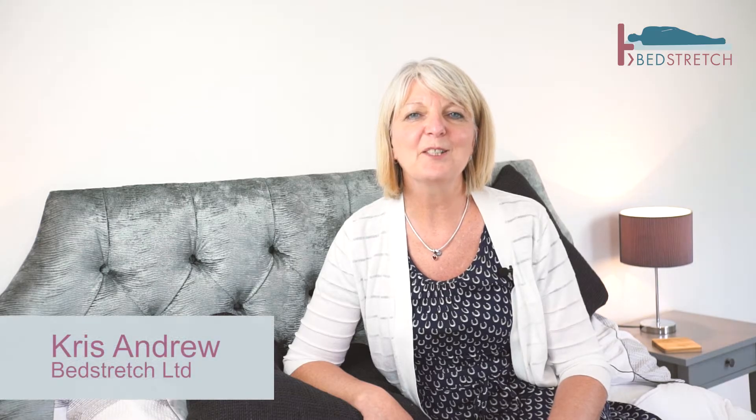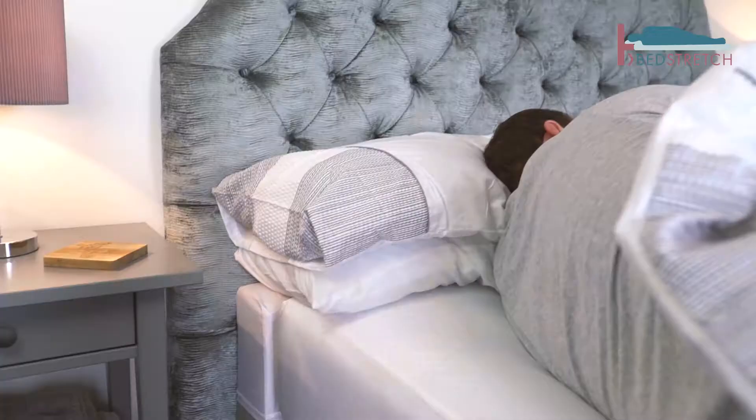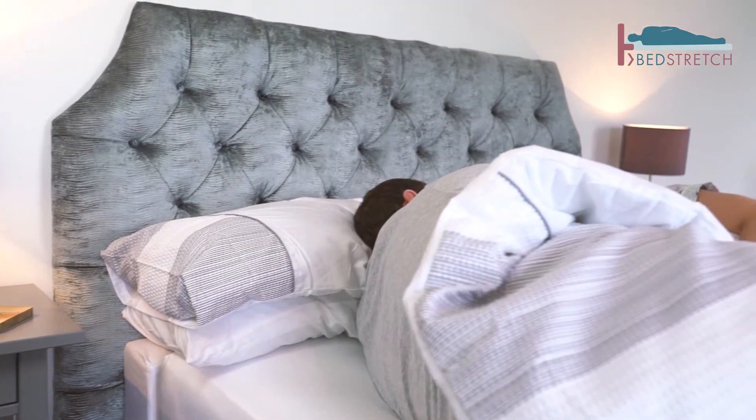No more disturbed nights, no more cold toes — a luxury, longer bed every night. Hi, I'm Chris, Martin's wife and director of Bed Stretch. At 5 foot 9, I also enjoy the extra room provided by the Pillow Shelf.